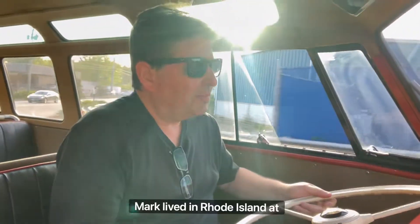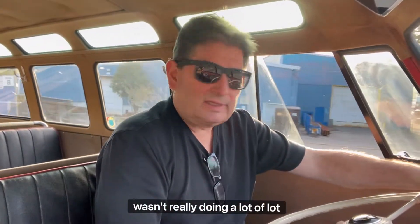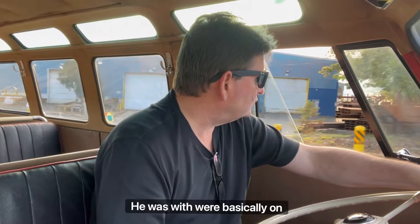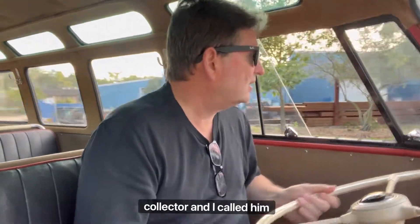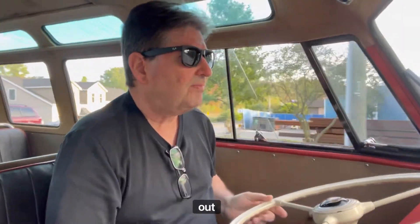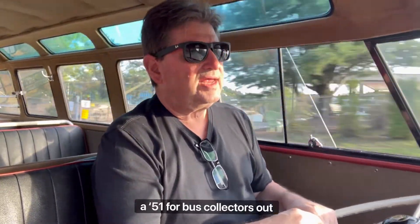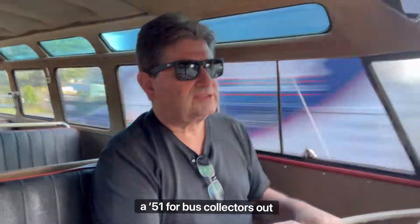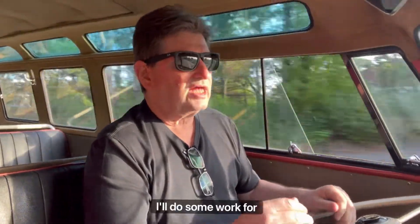Mark lived in Rhode Island and at the time wasn't really doing a lot of work for people. He would work basically on one bus at a time for a collector. I called him up, he came out, took a look at the 15-window and said, you know what, I'm just finishing up working on a 1951 standard microbus — an AB-51 for bus collectors out there — a very special, rare, early bus. And he said he'd do some work for me.